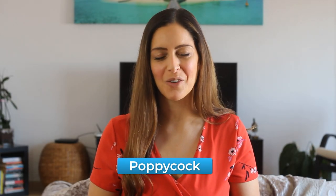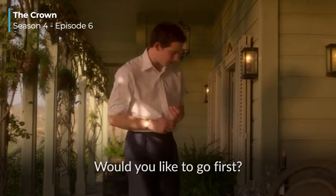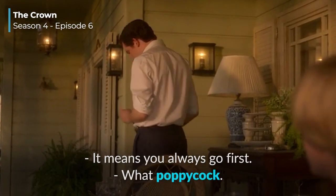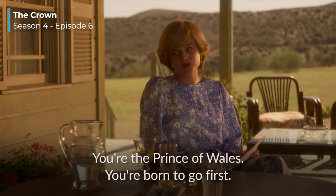When something is nonsense — meaning ideas, opinions, or statements that are not true or seem very stupid — you may use the funny slang word 'poppycock.' [Clip] 'I have some things I'd like to discuss too. Would you like to go first?' 'Would make a nice change.' 'What does that mean?' 'It means you always go first. You're poppycock — you're the Prince of Wales, you're born to go first.'